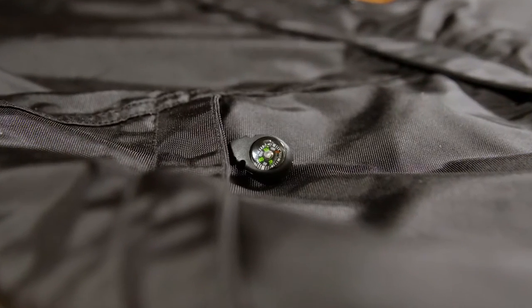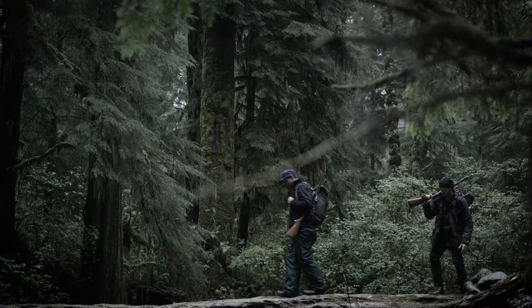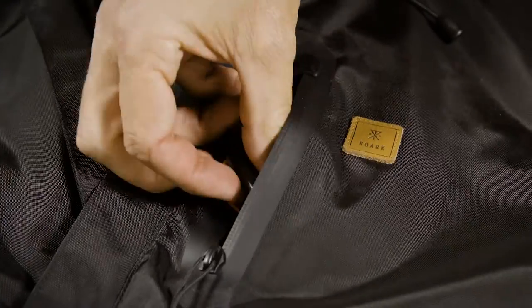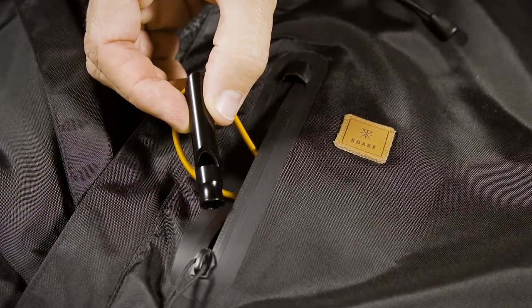We have a compass on it, which is great because out here if you go out in the woods you can get lost. A whistle is great if you're ever in trouble, and if you're hunting out there and a deer is running and you want to stop it, a whistle works great as well.